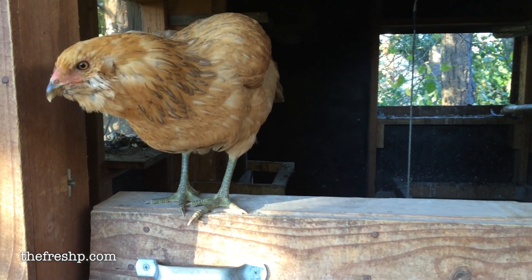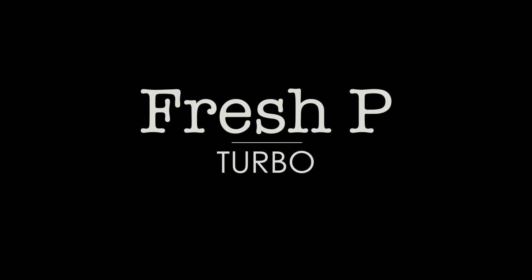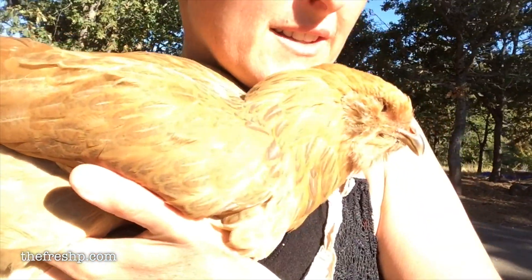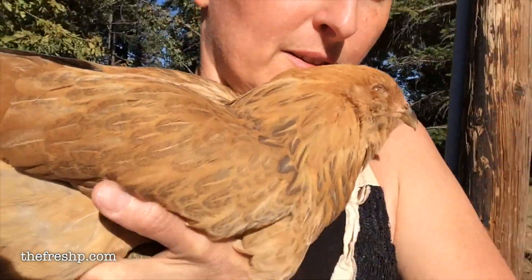Oh, Turbs! It's an outing day, Turbs! Those other chickens are going to be jealous, especially if they know you get to go in the garden.